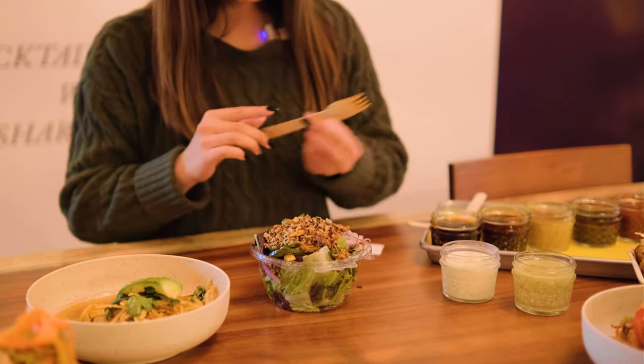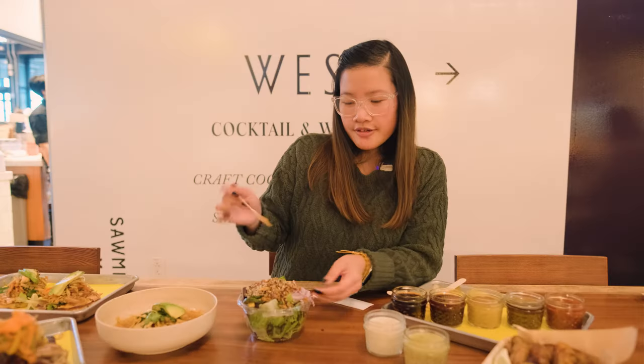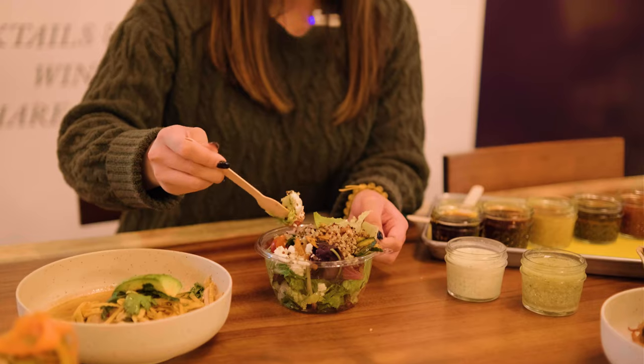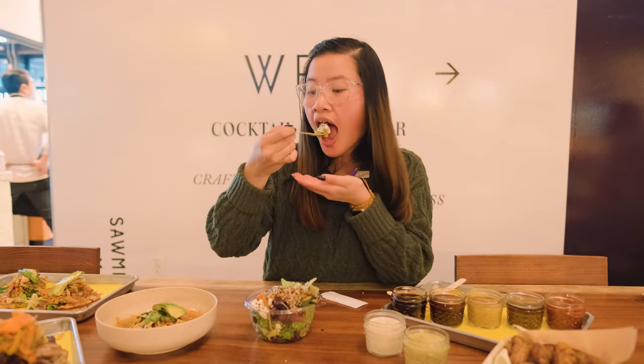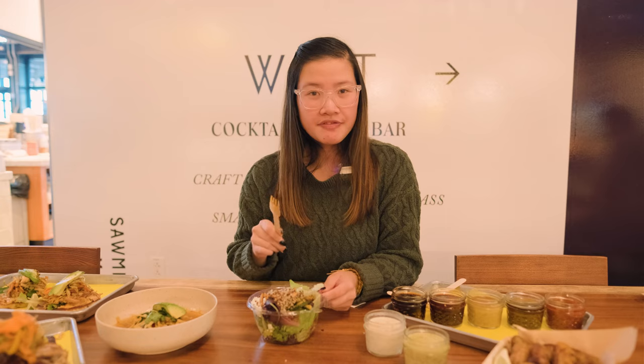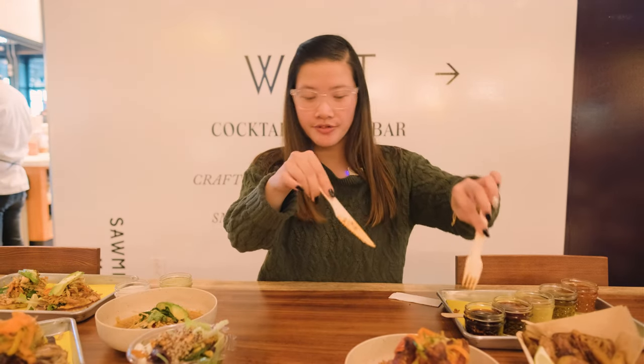Next up we'll be trying this salad bowl. It looks like there's some quinoa, feta, onions, pickles, and all that good stuff on there. So we got a little bit of everything in one bite. The salad is really good, really fresh — pretty much everything a salad is supposed to be. It tastes like a really good, fresh salad.